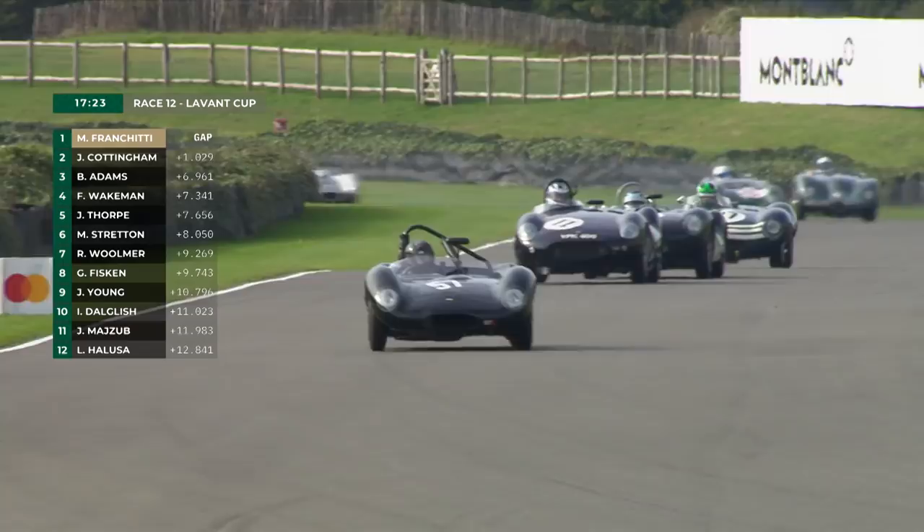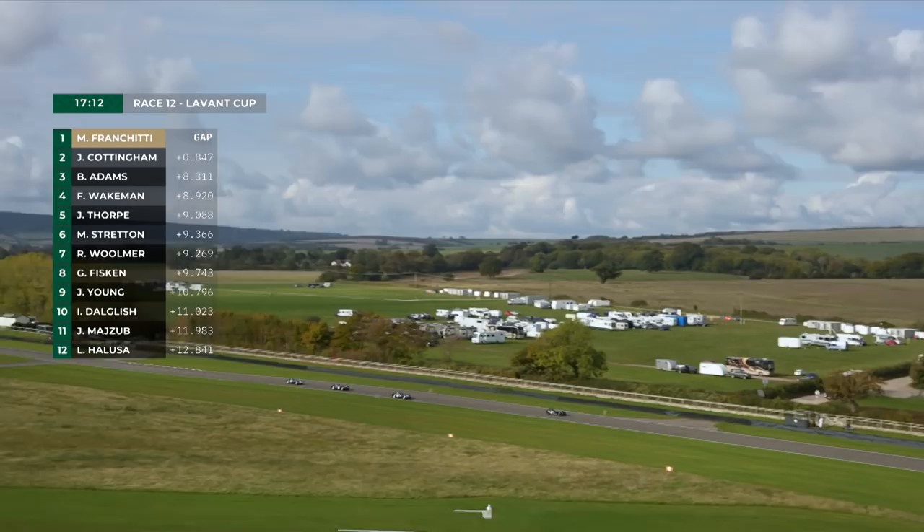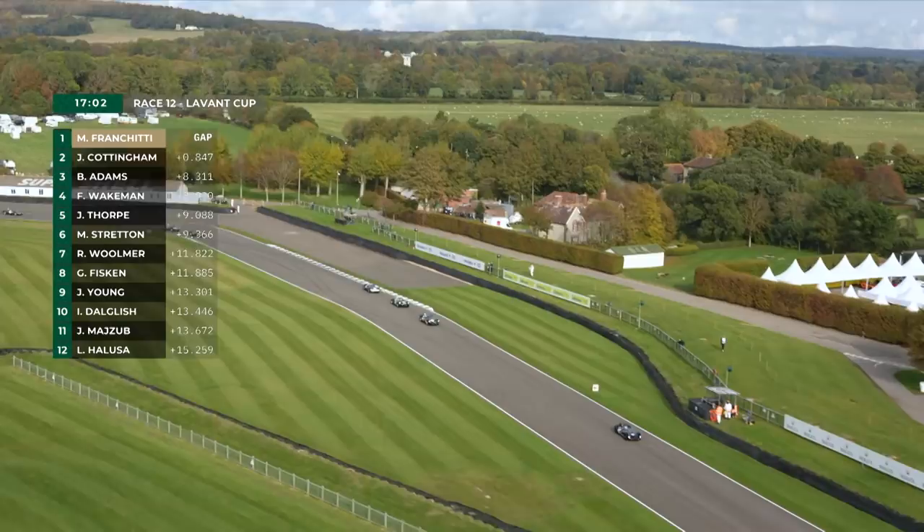Ron Flockhart drove that car at Le Mans. Behind is Fred Wakeman in the Cooper Jaguar T38, the so-called H-20 soft-whip car. That in turn is coming under renewed attack from Phil Quaife and Martin Stratton. Through Woodcote, where Ben Adams doesn't really bother to brake, he stretches the gap once more — through the twiddly bits that car has the advantage.